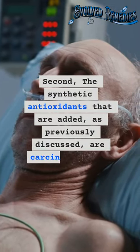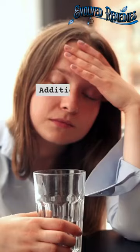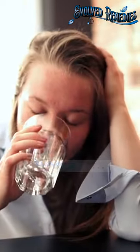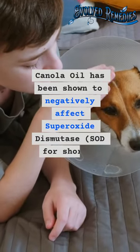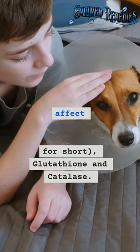Second, the synthetic antioxidants that are added, as previously discussed, are carcinogenic and toxic. Additionally, canola oil actually reduces the body's natural antioxidant protection. Canola oil has been shown to negatively affect superoxide dismutase (SOD), glutathione, and catalase.